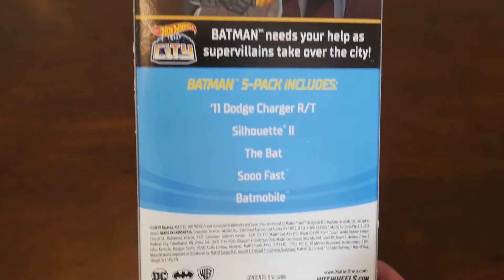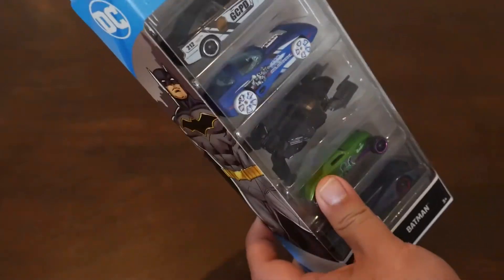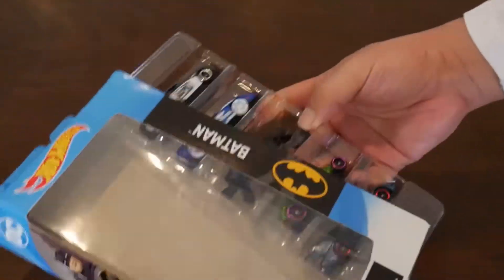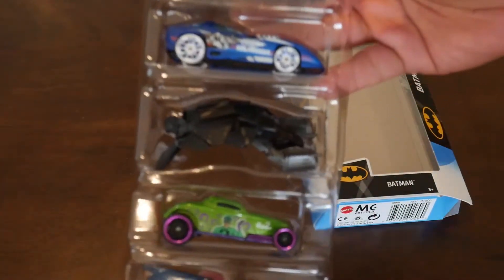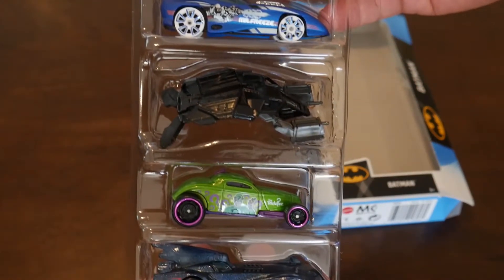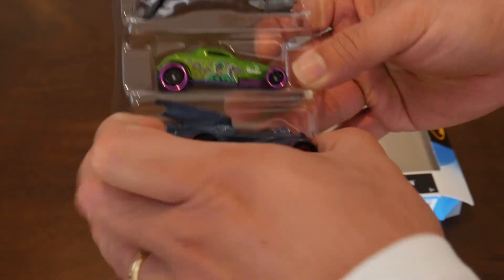Let's open it up and have a closer look. The five vehicles are: the 2011 Dodge Charger RT, Silhouette 2, the Bat, SoFast, and of course the Batmobile.